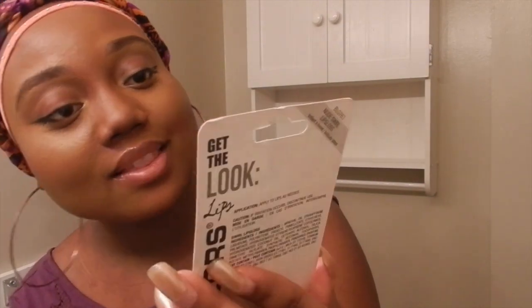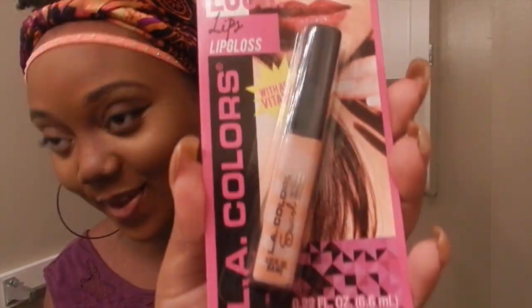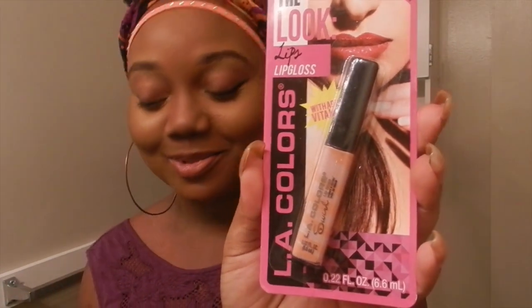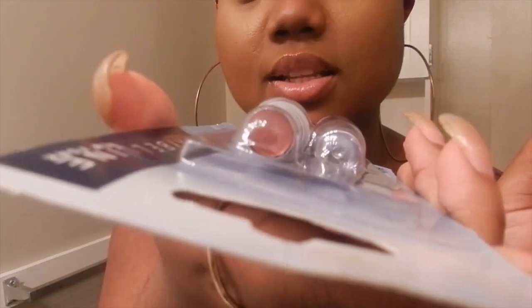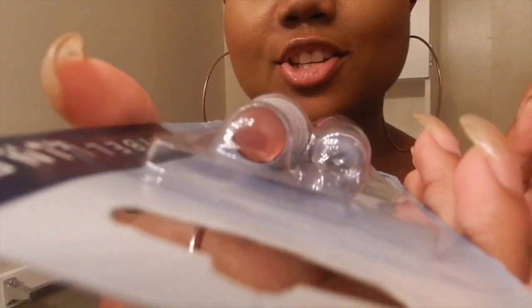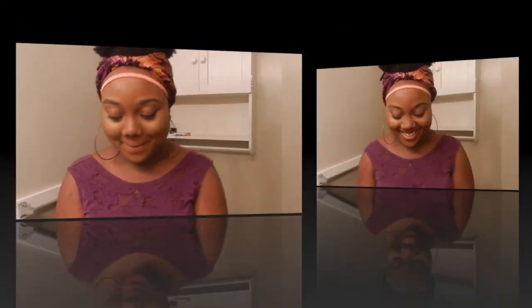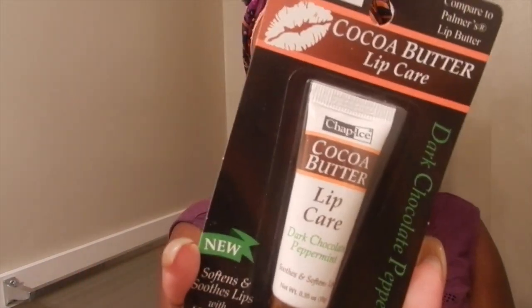I got some 'get the look' new lip gloss and new swirl. I'm hype, can't y'all tell. Forever Metallics by Maybelline. Hopefully you can see that's how the color looks right there. Cute. I got some cocoa butter lip gloss in dark chocolate peppermint. This would be cool if it really does smell like chocolate.